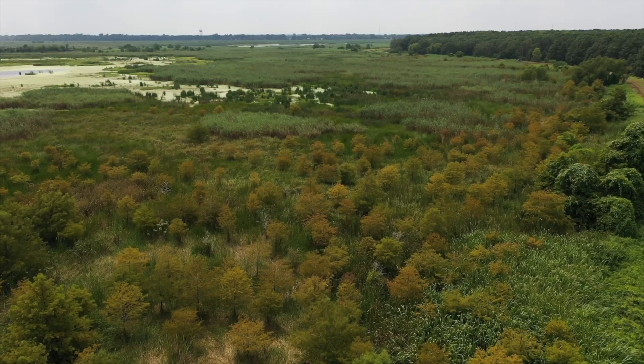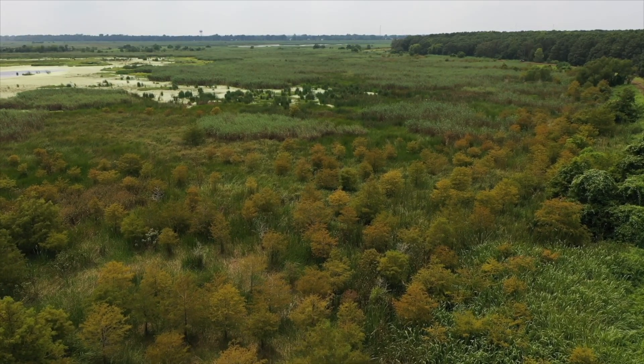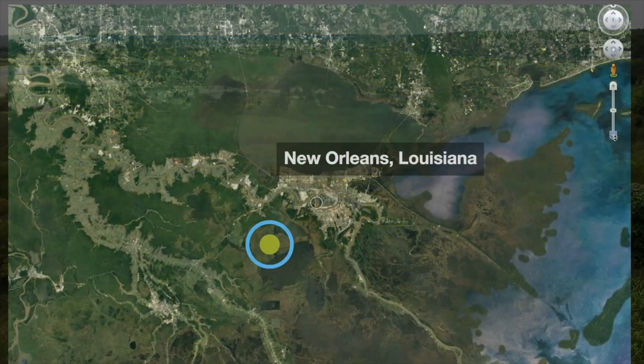Coastal forests slow wave energy during a storm, where the waves of open water from the east come pouring into these marshes.